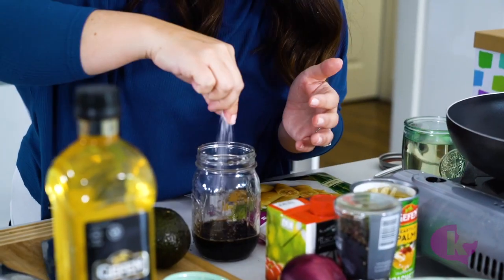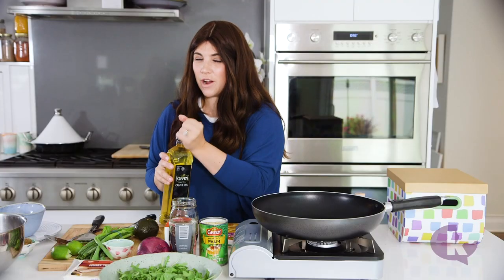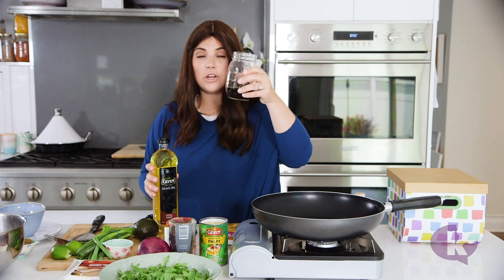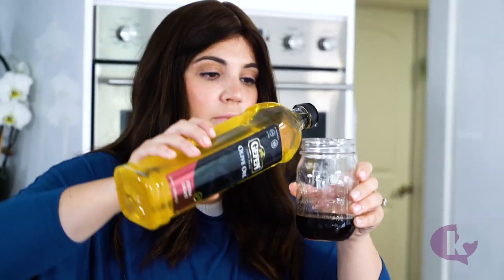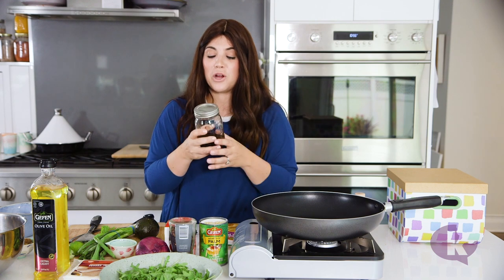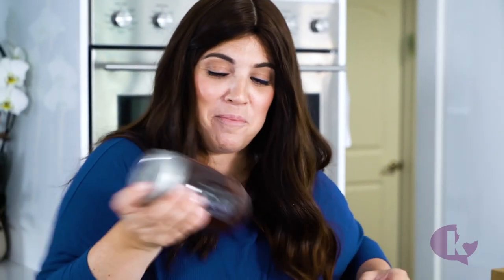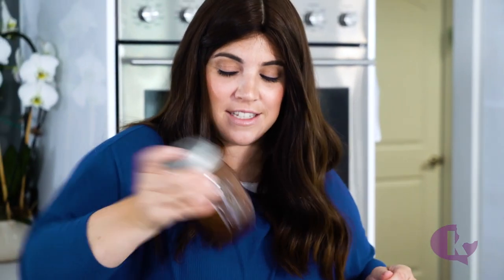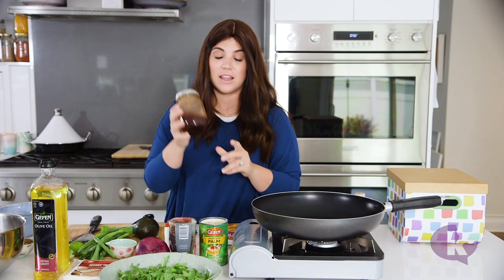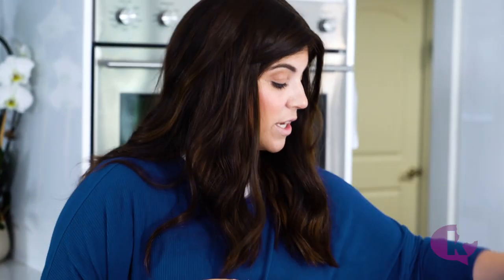Kosher salt. A typical vinaigrette is two to one, acid to oil — we're going to go a little bit less than two to one. Make sure the jar is sealed really tightly — I have done this before, folks. Shake it up. If you have kids standing around that want a job in the kitchen, they can shake this for like an hour. There we go — we have our salad dressing. We can set this aside.